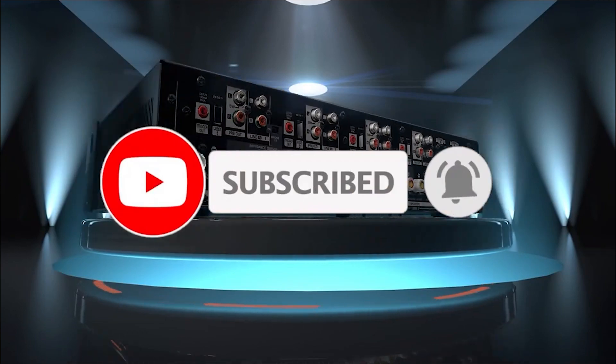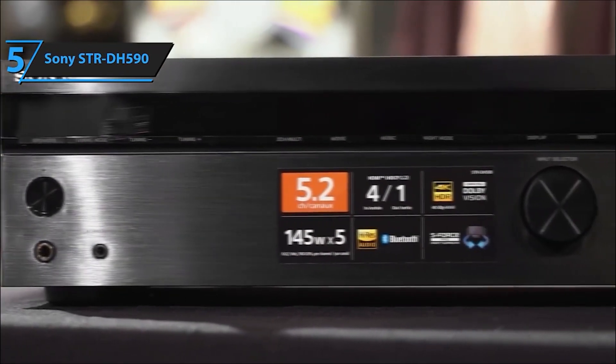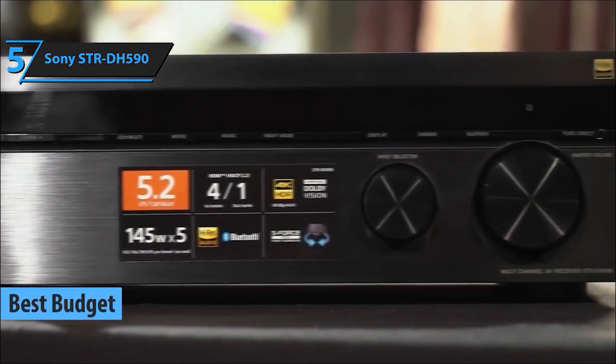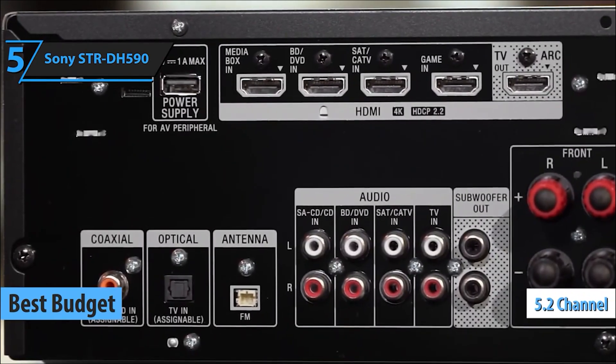Starting our countdown at number 5 is the Sony STR-DH590. This receiver kicks off our lineup, delivering crisp audio and versatile functionality, perfect for an immersive home theater setup.